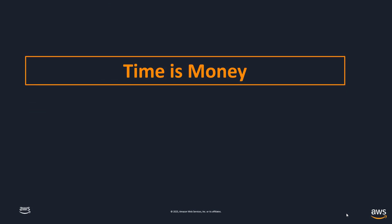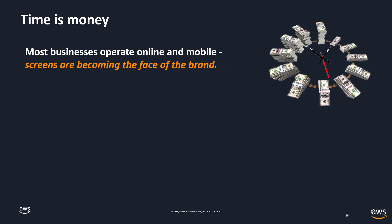Never before has the statement 'time is money' been more appropriate than in the era of modern applications. Businesses across all verticals are operating more and more online and mobile, displacing the physical world with the digital world — whether it's conducting banking transactions, consuming streaming media, receiving healthcare advice, completing tax forms, or ordering food and groceries. More and more screens are becoming the face of the brand, and when you have consumers at hand, it's important they have a terrific user experience.